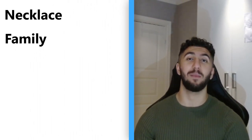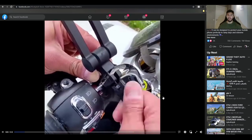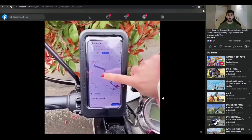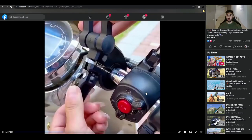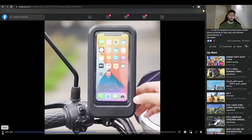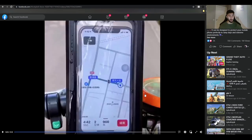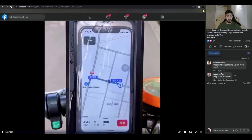The last product, number ten, is a cycling phone bracket — it helps you safely mount your phone while cycling, and it's also waterproof. I wouldn't recommend reusing the existing ad because it has Chinese text on it, and with people having negative associations with products from China, that could hurt conversions. Despite that, the ad has 3,000 likes, 600 comments, and 1 million views.